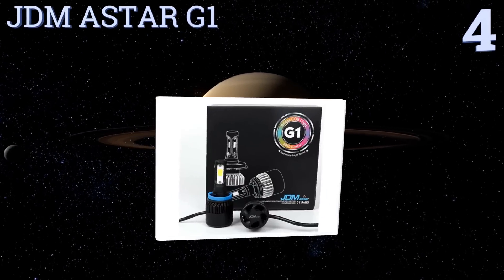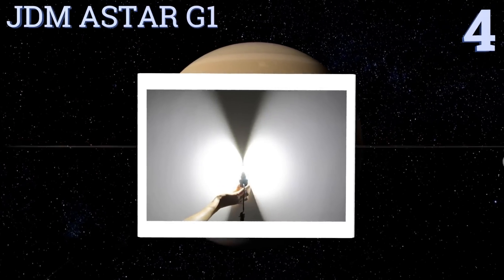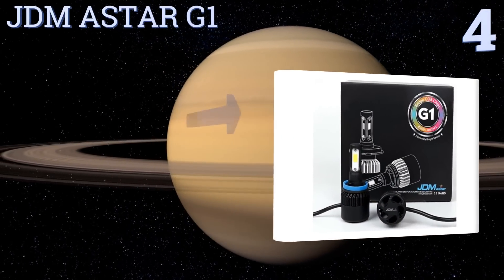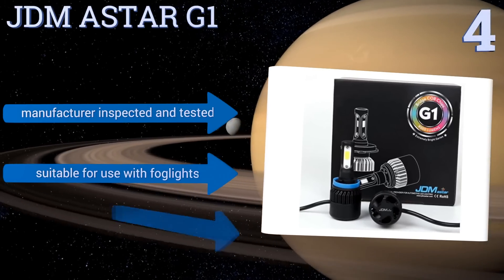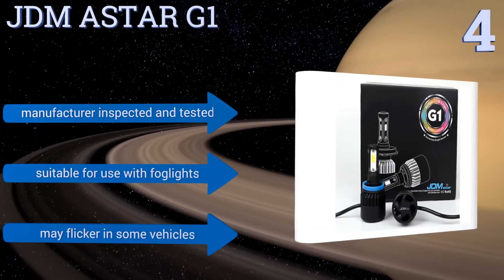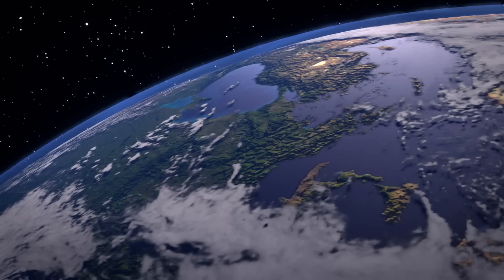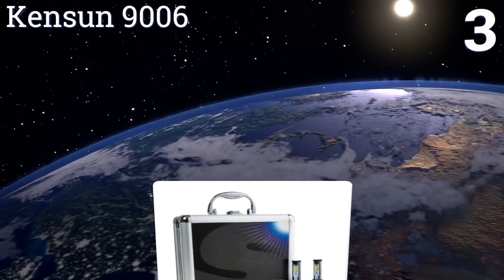At number four, these JDM A Star G1 bulbs are from the brand's extremely bright series and shine with a brightness rated at 4,000 lumens each. In most vehicles they require only the simplest plug-and-play installation, easily replacing halogen or xenon bulbs. They're manufacturer inspected and tested and suitable for use with fog lights; however, they may flicker in some vehicles.